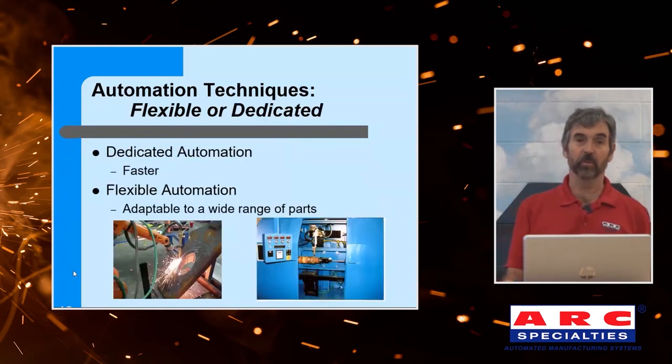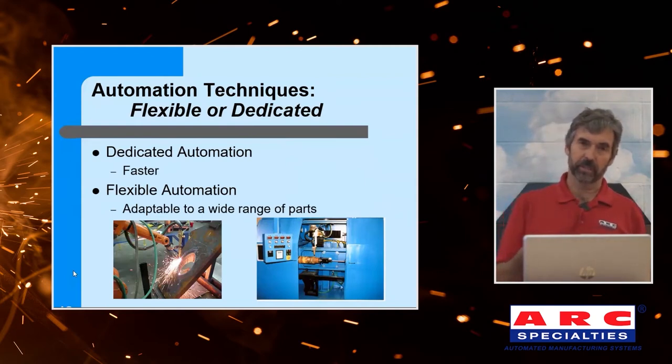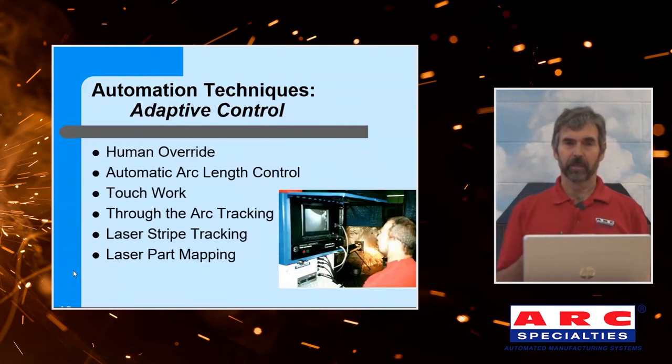So let's talk about the real world — my world. How are we going to get around the limitations of parts that violate my nine principles? First, figure out if you want dedicated or flexible automation. Then you need to figure out what kind of adaptive control. Some of the most sophisticated shops I'm working in still use human override — and it actually makes sense, because people are very good at adapting. In this picture, we're making a cut in the field and we had the human make the final course corrections with a joystick. It's a viable solution. The next step up is automatic arc control, where we're monitoring either voltage or current — or both — and following the contour of the part automatically. That's a z-axis only adaptive control.